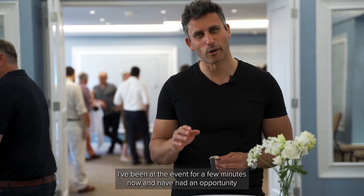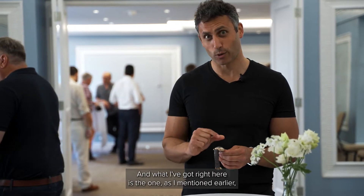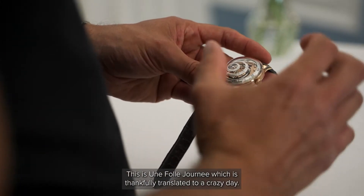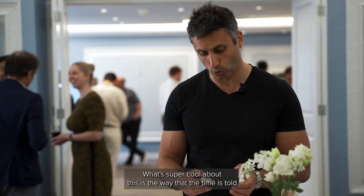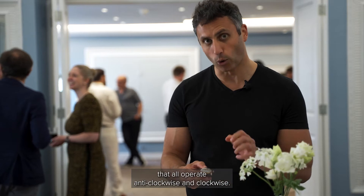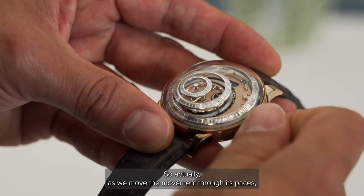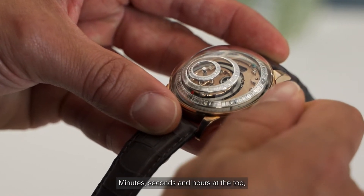I've been at the event for a few minutes now and I've had an opportunity to have a look at all three models from Trilobe. What I've got right here is the one I was most excited about. This is Enfol Jornay, which effectively translates to 'a crazy day.' What's super cool about this is the way that the time is told in not one, not two, but three separate circles that all operate both anti-clockwise and clockwise. As we move the movement through its paces, you can see how it works — it's absolutely phenomenal. Minutes, seconds, and hours at the top.